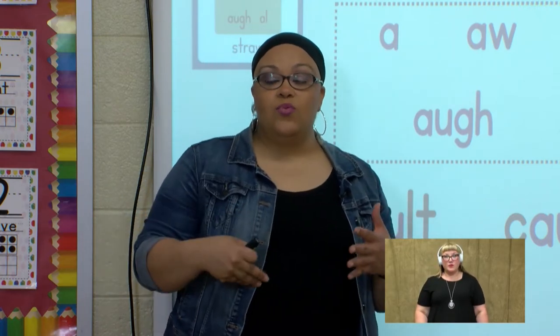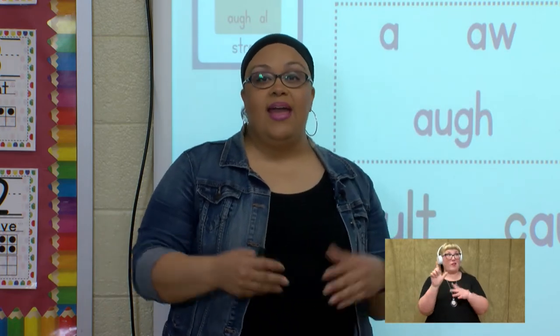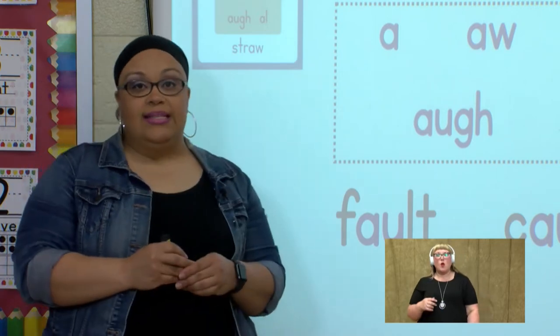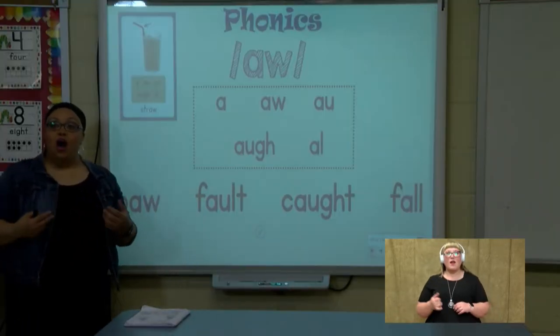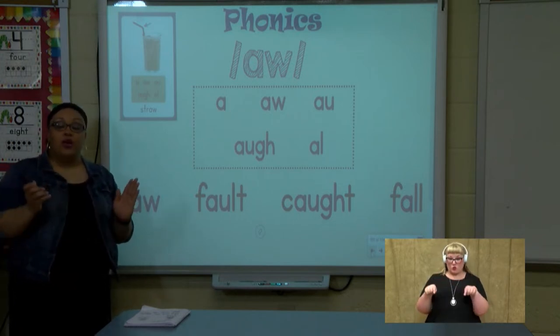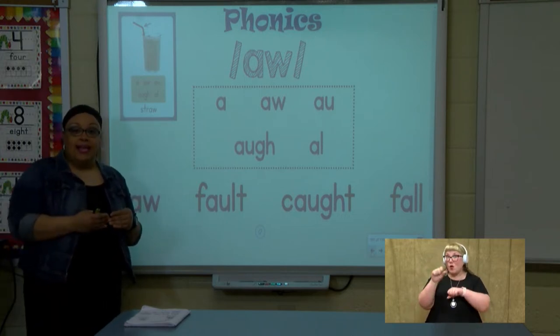Now, as we're working today, when you see these teams of letters, remember they say aww. Watch me as I blend words with the aww sound. As always, I highlighted the letters that say aww. When you're reading, you may want to put a box around your letters to show that they make one sound. Remember, they're working as a team.